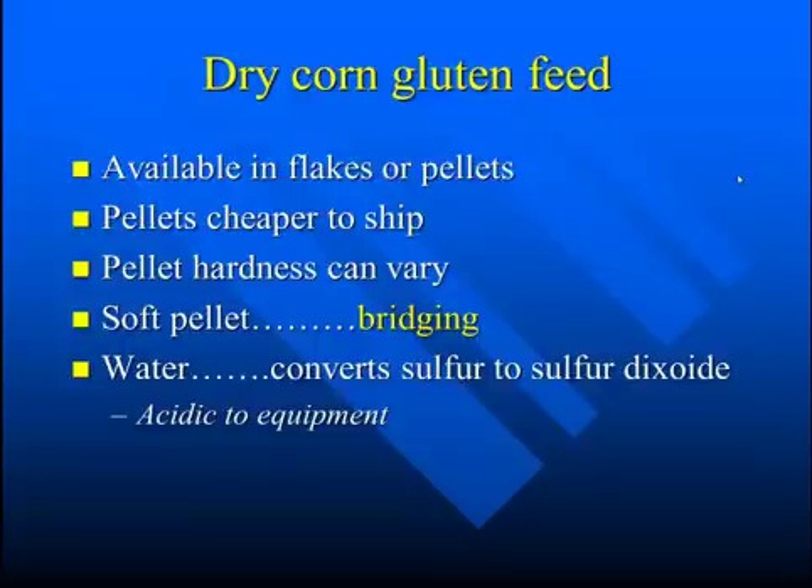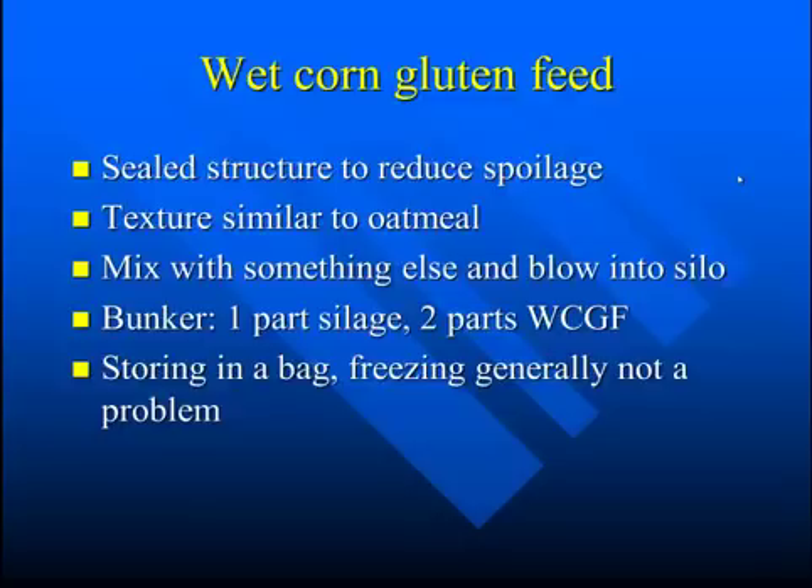Dry corn gluten feed is available in flakes or in pellets. Pellets might be an easier way to ship with less dust. Pellet hardness can vary. Typically, with a soft pellet, you have to be aware that if you're putting it in a grain bin, you could have some bridging. Use caution and try to avoid water from getting on the corn gluten feed, because this converts the sulfur to sulfur dioxide, which can be corrosive to equipment.